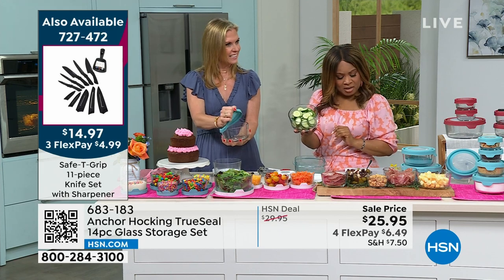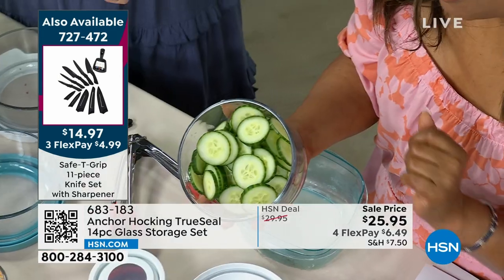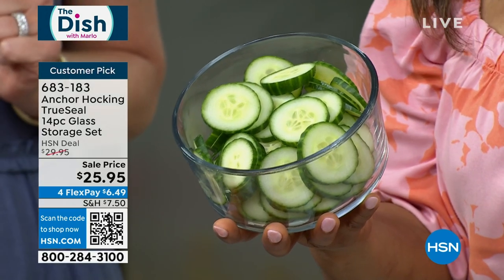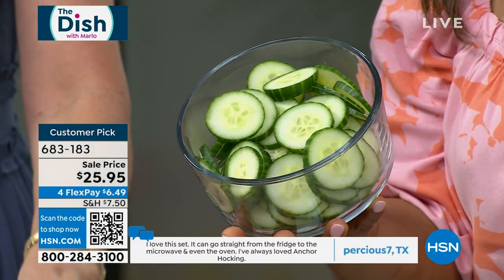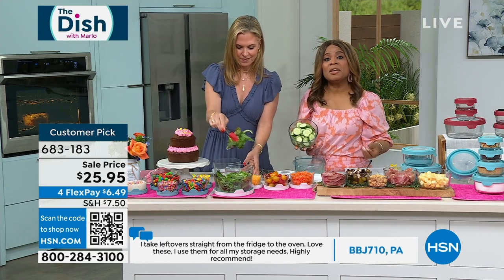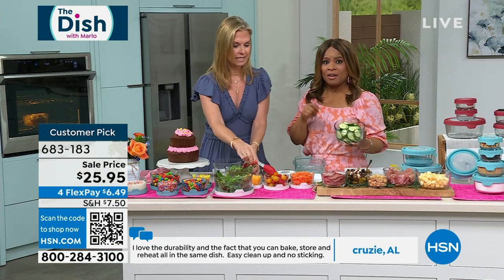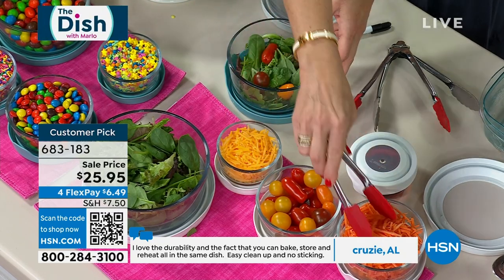Let's talk about the value. Do a quick Google search for Anchor Hocking 14-piece set, then come back and buy it here. When you see the price at $25.95 compared to what it sells for in stores — because of the high quality this brand delivers, it is expensive in stores. If you buy it piece by piece, you're going to spend this price on one or maybe two pieces. Always shop here at HSN.